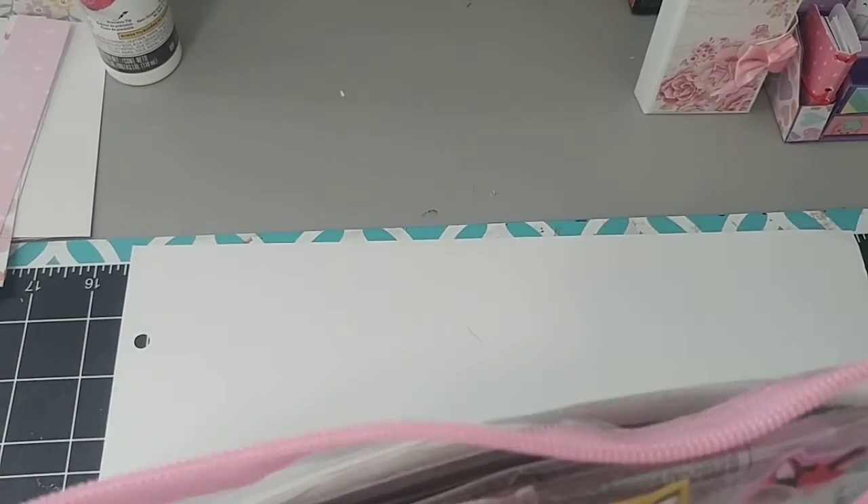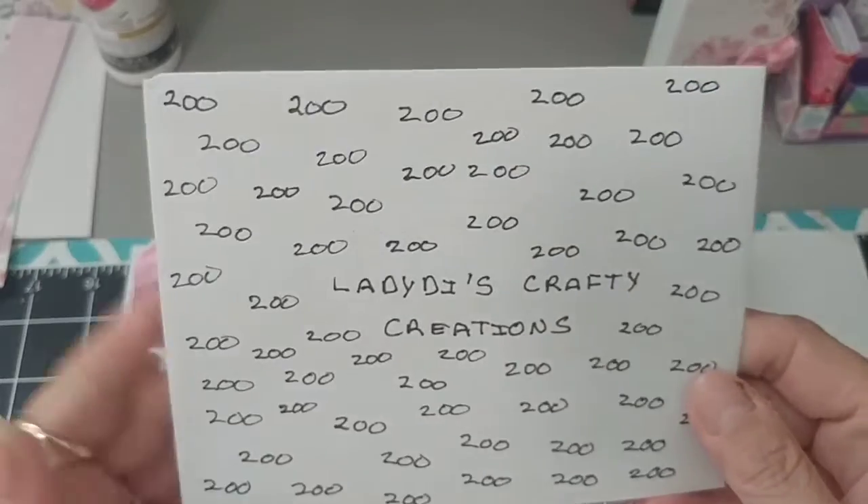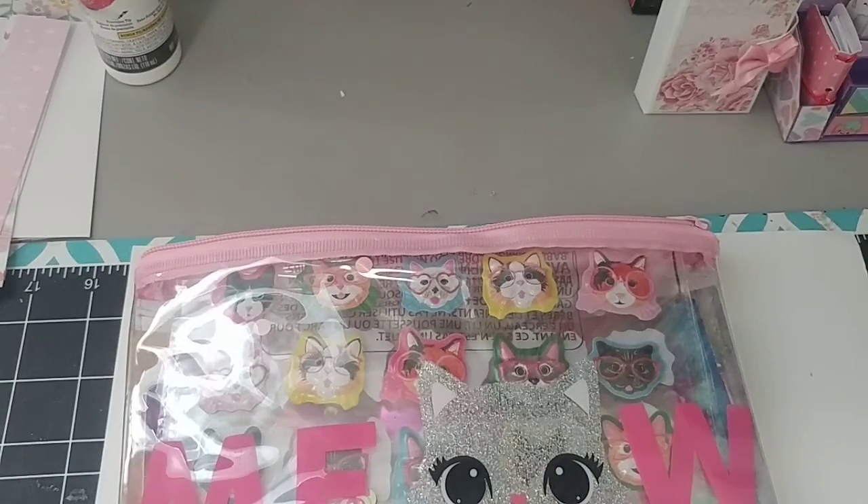And look at this. She even — oh, here's her card on the outside here. Look at this, she's got 200, 200. That was so cute. Lady Dianne's Crafty Creations. So let's open the card.